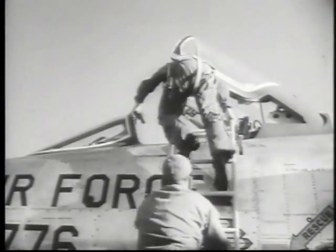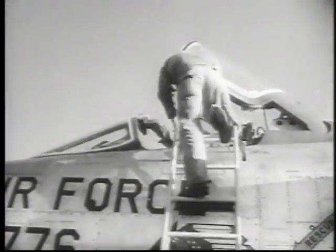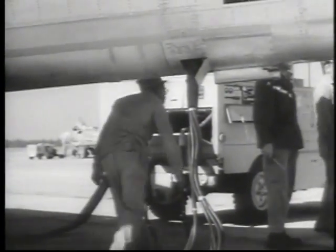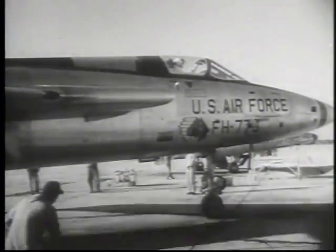In fact, from terra firma to tail tip, it measures over 19 and a half feet. The F-105's power plant is the J-75 turbojet engine. Its performance is shrouded in secrecy, but it will push this 63-foot long aircraft at twice the speed of sound.